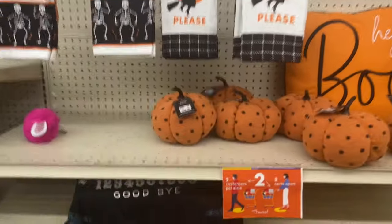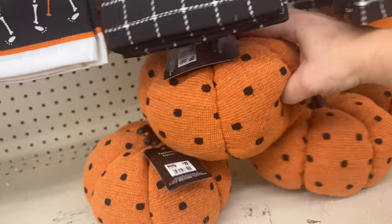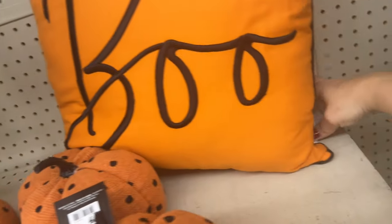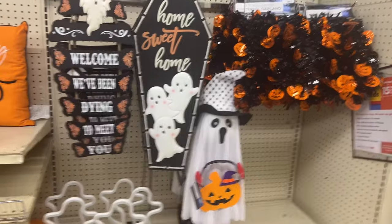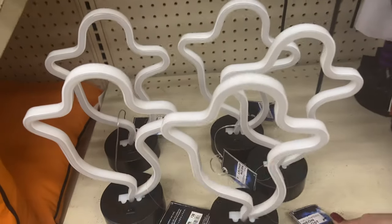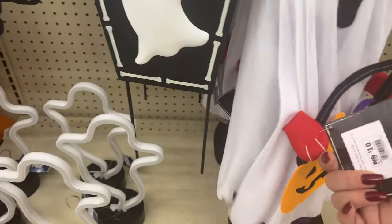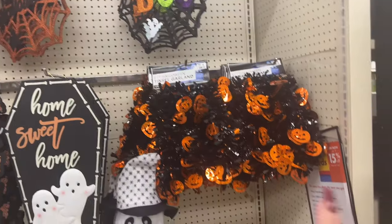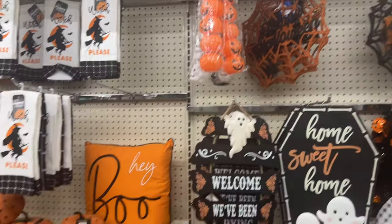Beautiful, very soft pumpkins for eight dollars. 'Hey Boo' is $15. These are $14. Little ghost figures with LED lights are $16 — that's a nice bright light. This guy is ten bucks — I think he just stands there. Six dollars for the tinsel garland and five dollars for that item. Three dollars for the little pumpkin things.